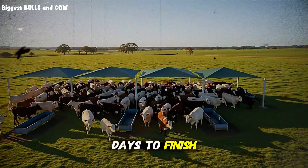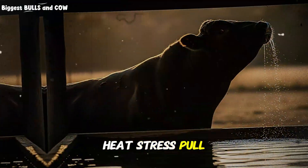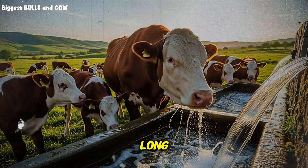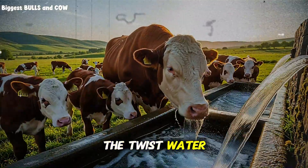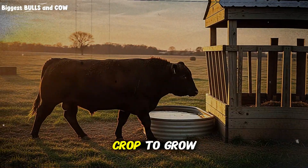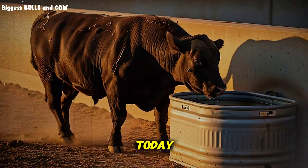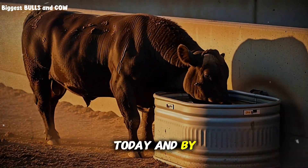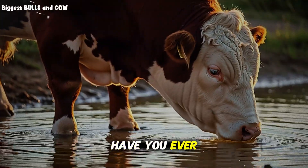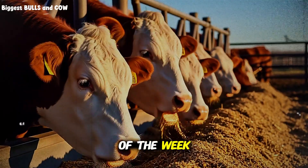Picture fewer days to finish, lower overhead per head, and less heat stress pull. You do not need a miracle — you need consistent sips all day long. Water work often pays immediately. You do not wait for a crop to grow or a product to ship. Scrub today, shade today, fix a float today, and by tomorrow afternoon you can see cattle visiting more often. Have you ever wanted a quick win you can feel by the end of the week? This is it.